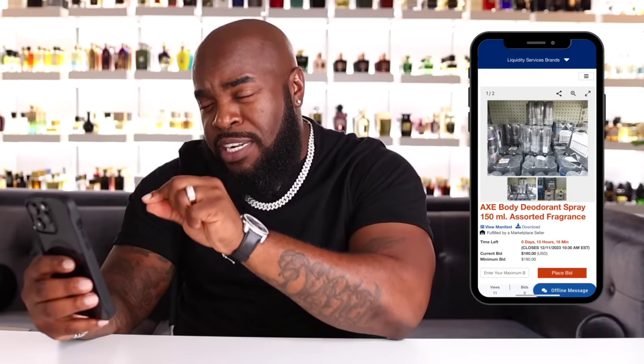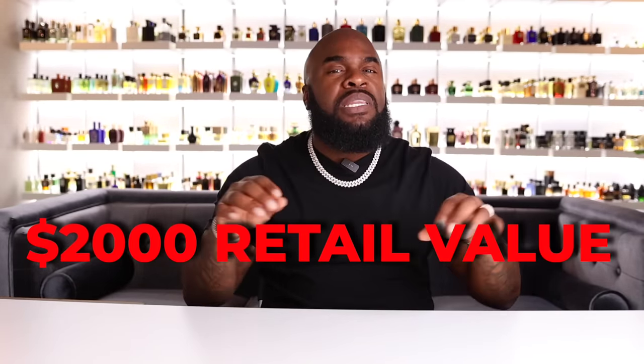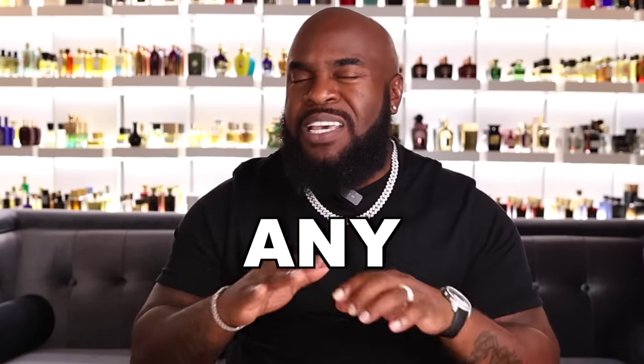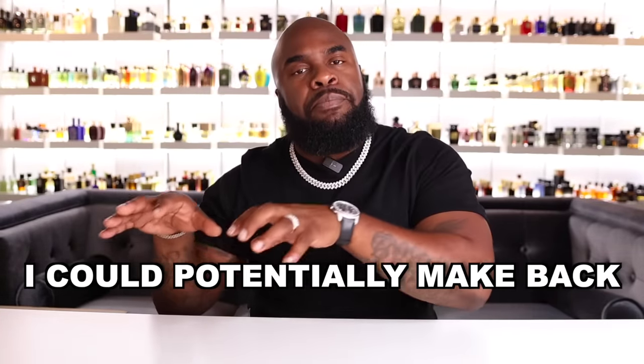Like this case of 60 body sprays for only $200. When I came across these fragrance deals they seemed too good to be true, but after a few rounds of bidding I scored an unbelievable deal. These fragrances are supposed to have a retail value of over $2,000, meaning we could potentially make six times our original investment. The only problem is I have no idea if any of these are actually any good — today we'll find out how much money I could potentially make back from selling these.